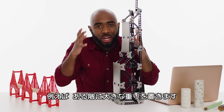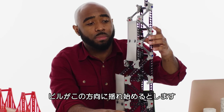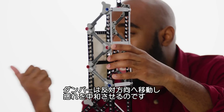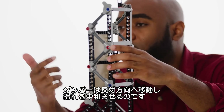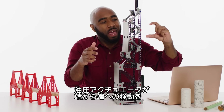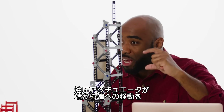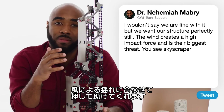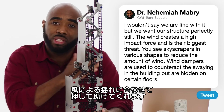A certain floor may have a very large weight such that as the building begins to sway in one direction, the damper moves in the opposite direction to counteract the amount being swayed. But they are hidden from the typical user of the building. They have hydraulic actuators that push from one side to the other, usually matching the frequency at which the building is naturally swaying in the wind.